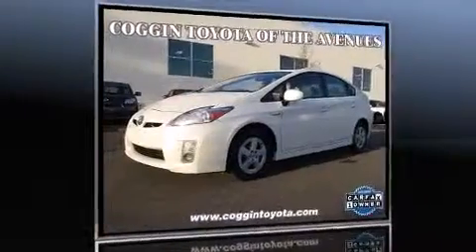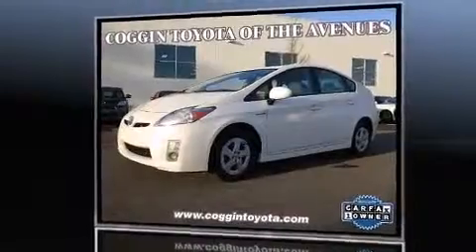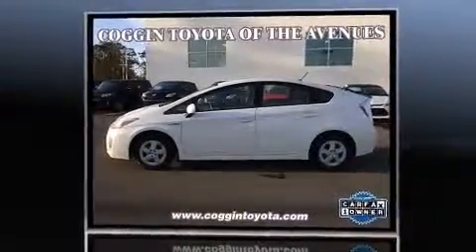Come test drive this 2010 Toyota Prius. Smooth gear shifts are achieved thanks to the efficient four-cylinder engine, and for added security, Dynamic Stability Control supplements the drivetrain.